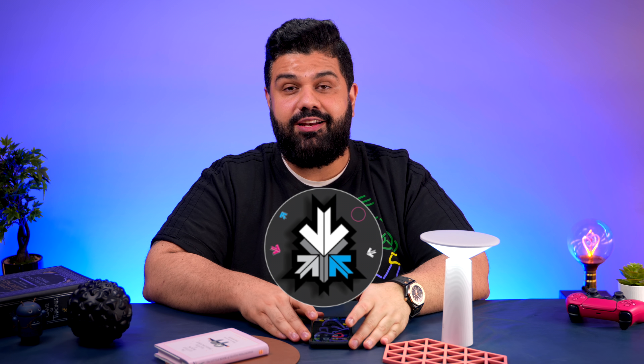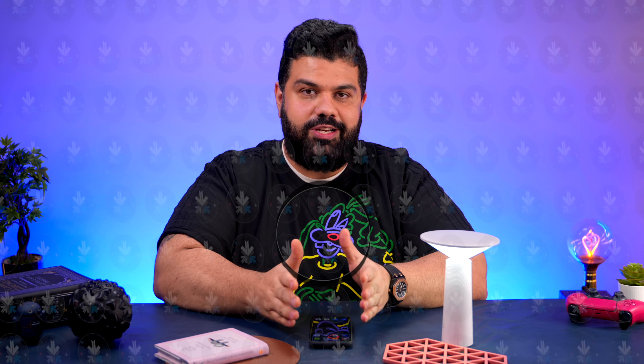Hey guys, what's up? My name is Bharat, you're watching iGan. Today we're going to talk about some really cool apps for your smartphone. These are apps that we use frequently — seven or eight apps that I would recommend you download if you don't already know about them. For those who do, recommend some other apps in the comment section. Let's get started.